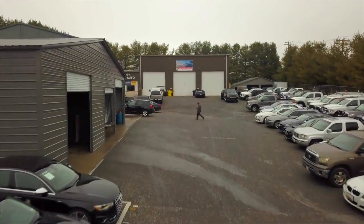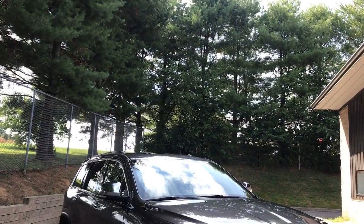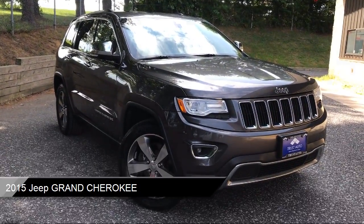Welcome to Trust Auto, your premier destination for purchasing a vehicle. Here's a look at another one of our great vehicles from our inventory.